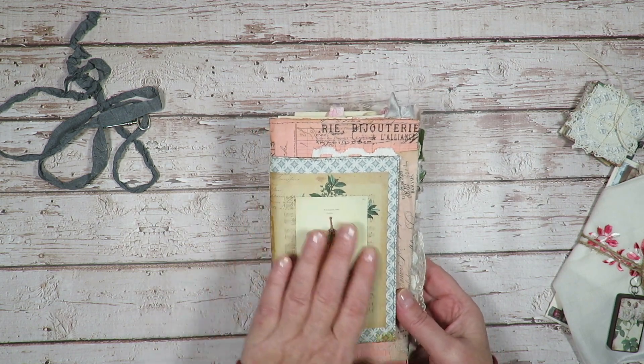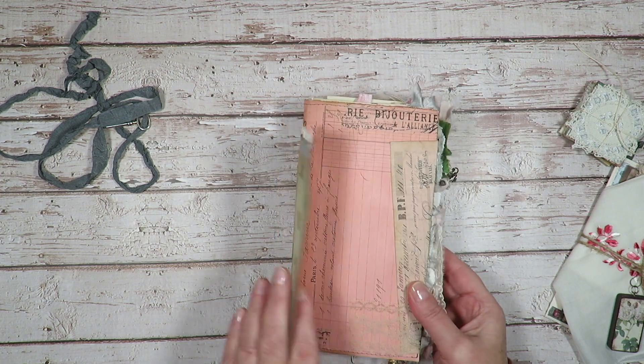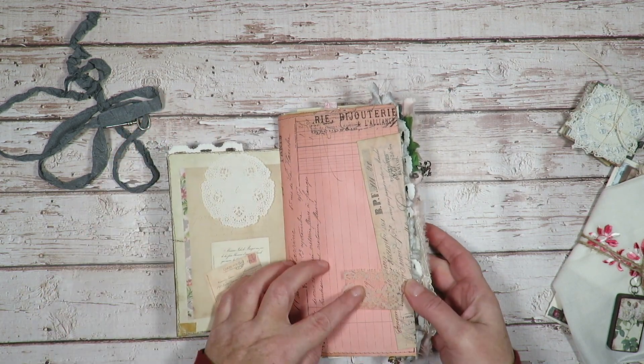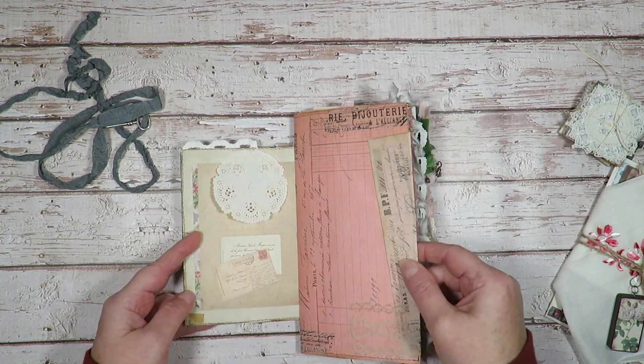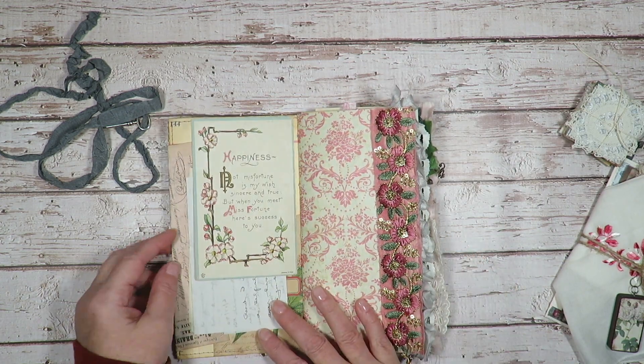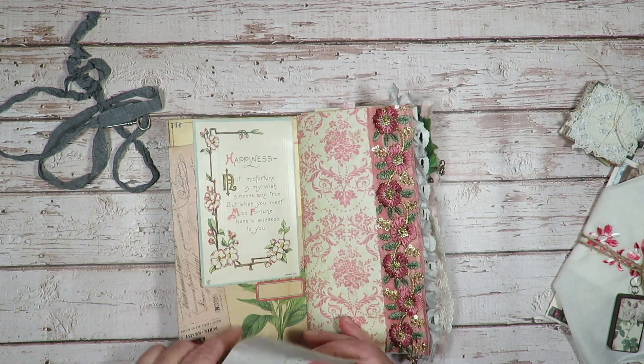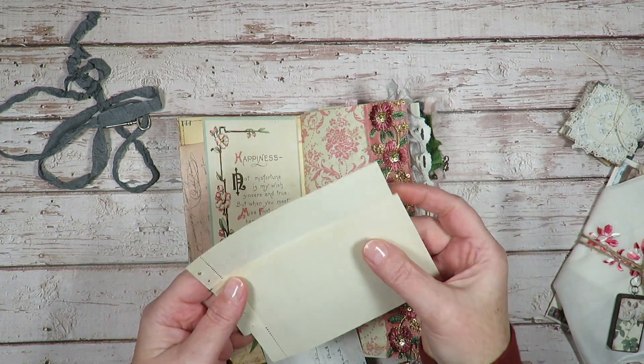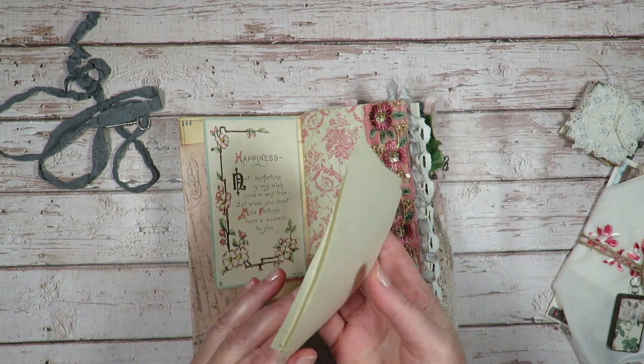So here is the cover. I just love these weird insects. A little paper doily there, a piece of lace, a printed receipt. Inside the front cover here is a vintage postcard, and then I've included throughout a few pieces of this vintage paper.